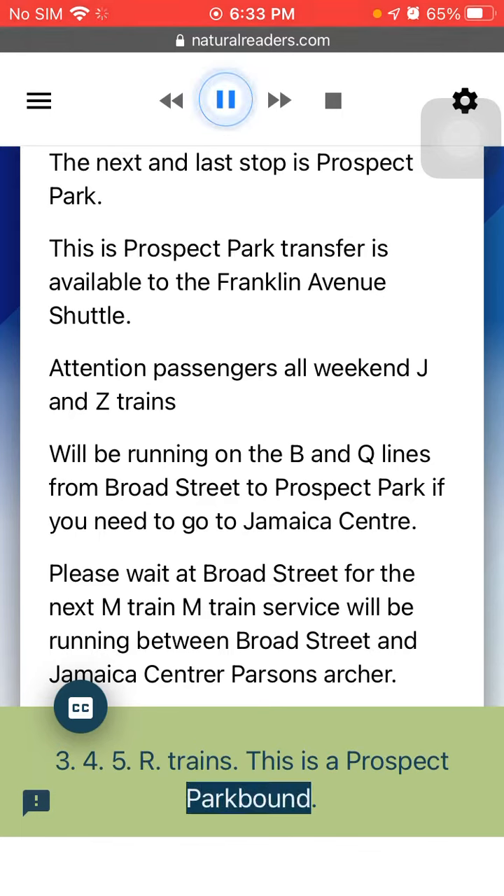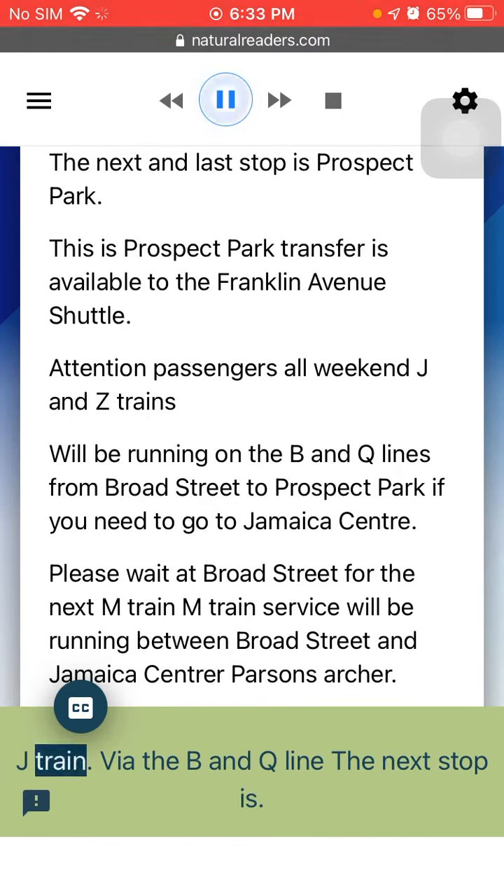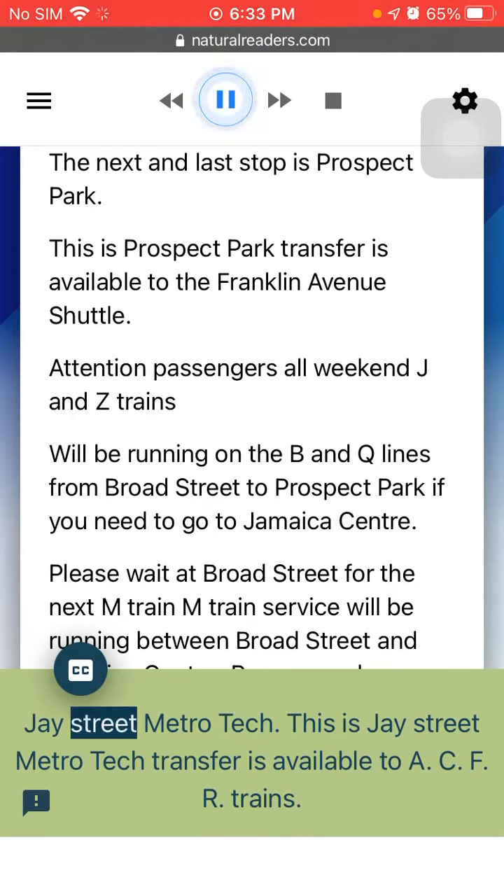This is a Prospect Park-bound J Train via the B&Q line. The next stop is Jay Street MetroTech. This is Jay Street MetroTech. Transfer is available to A, C, F, R trains.